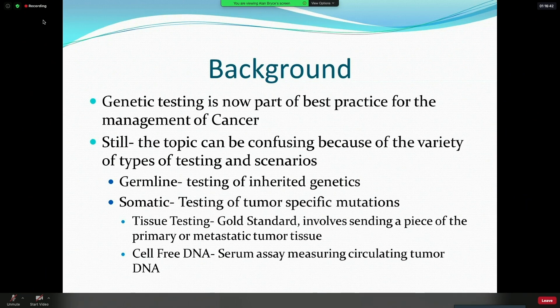To set the conversation, there's a difference between germline and somatic testing. Germline is the testing of inherited genetics — the genetics we receive from our parents and pass on to our children and share with our siblings. Somatic testing is the testing of the mutations that are specific to tumors, acquired during the process of carcinogenesis, that define the cancer as being distinct from the normal healthy tissue.